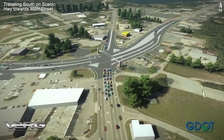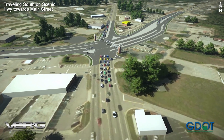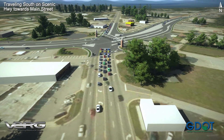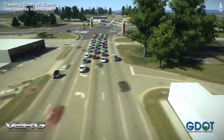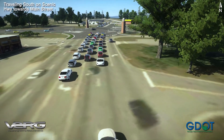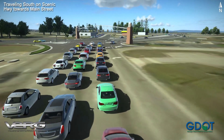Traveling southbound on Scenic Highway towards I-20 will remain very similar. Drivers who wish to turn right will enter the dedicated right turn lane, stop at the signal as required for pedestrians, and proceed onto westbound Main Street. Southbound through movements and left turns will not be significantly different with this project.